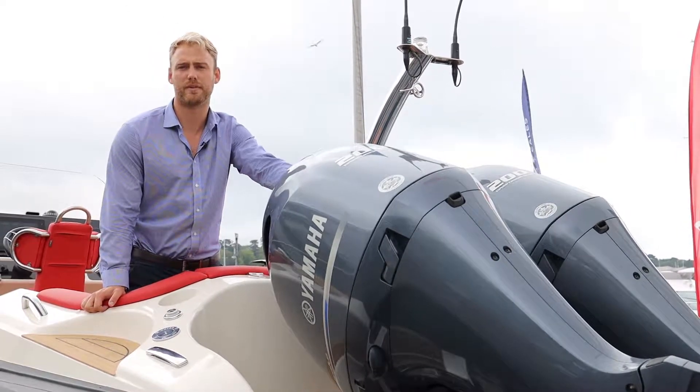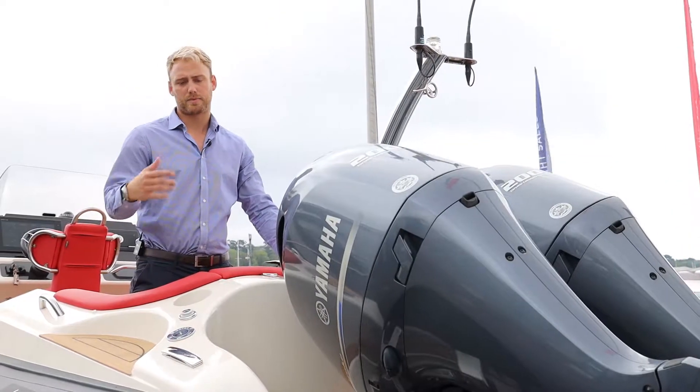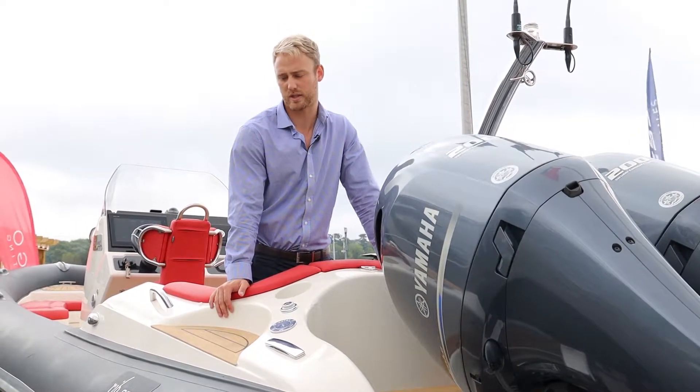This boat is capable of 55 knots top speed, so really impressive performance. The boat also has a copper coat which was freshly applied in 2019, so it has several years left on it, which is a nice peace of mind.